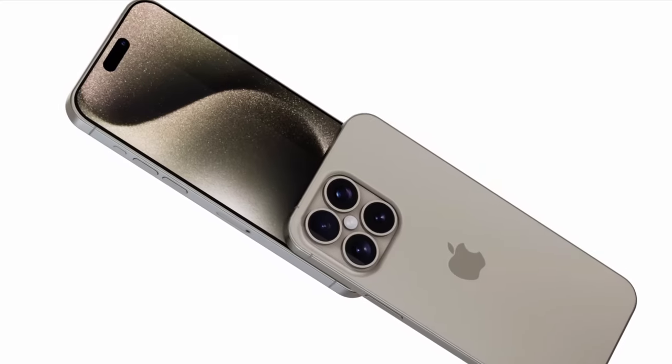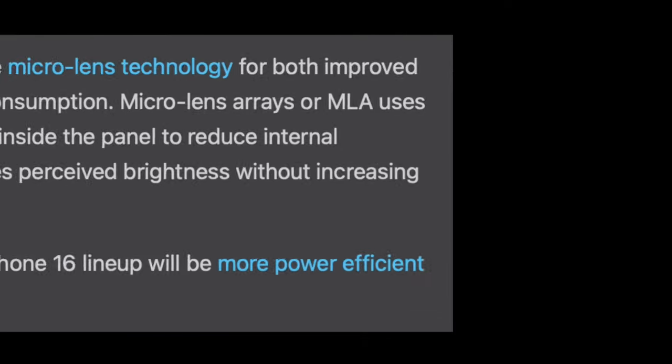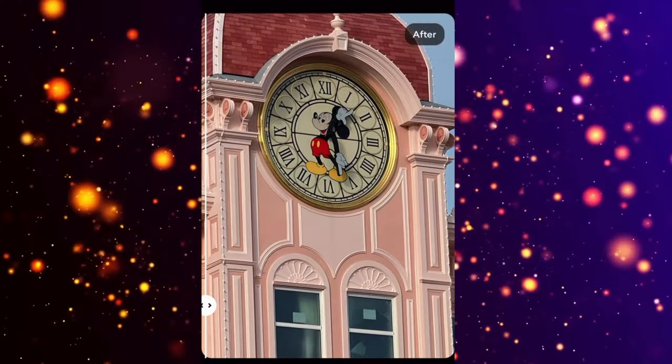First off, it's no secret that Apple always aims to outdo itself with every new iPhone release, and the iPhone 16 Pro Max is no exception. According to the latest leaks from reliable sources, this beast of a phone is set to take the crown as the best iPhone yet, and possibly even the best phone on the market overall. So, what's all the hype about?